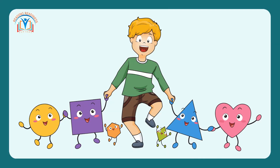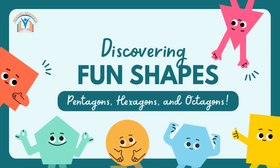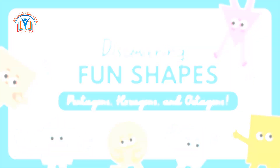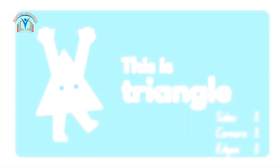Hello grade 1 students! We have studied shapes in previous classes, but today in this video we will join friendly cartoon characters on an exciting adventure to explore the world of shapes. We will look at many shapes but focus on three fascinating shapes: pentagons, hexagons, and octagons. So without further ado, let us get started.